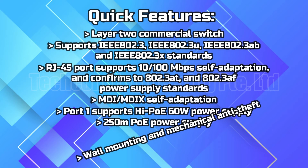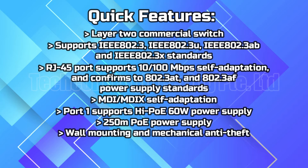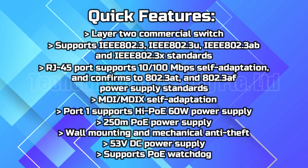Wall mounting and mechanical anti-theft. 53V DC power supply. Supports PoE watchdog.